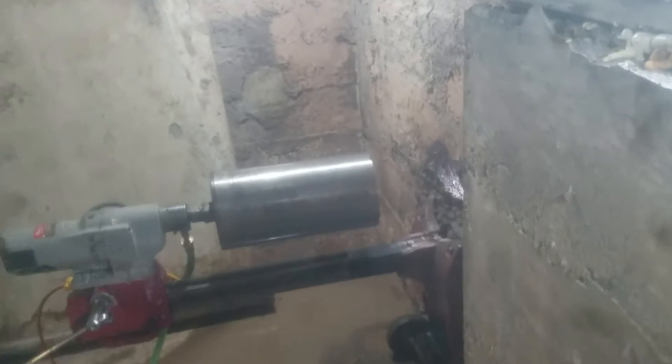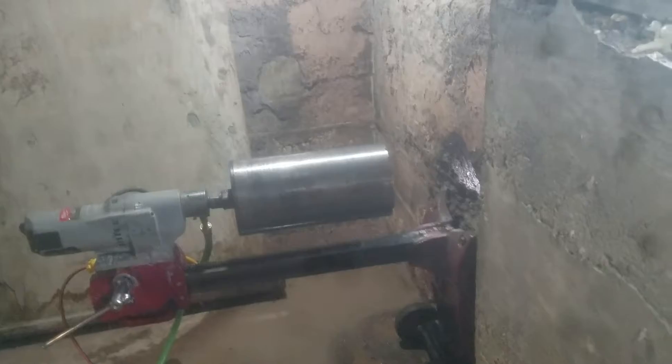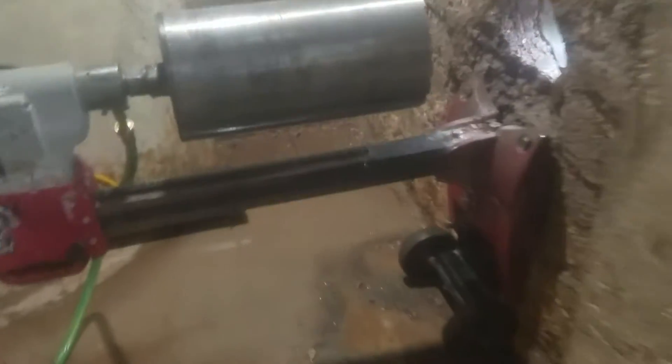So I drilled a half-inch hole, knowing this concrete is pretty porous, and I just tapped in a 5/8 lag through the half-inch hole. And you can see it's bolted right there. So there we go.